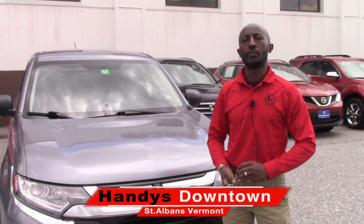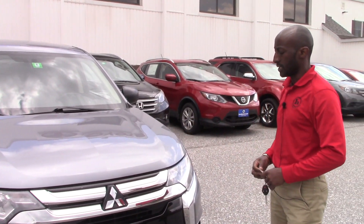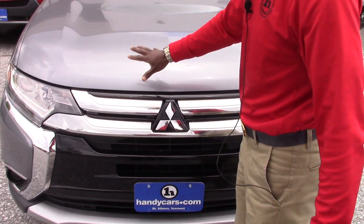Good afternoon, this is Jamari here at Handy's downtown. Thank you so much for your inquiry on the 2016 Mitsubishi Outlander. This is a beautiful car, really clean.